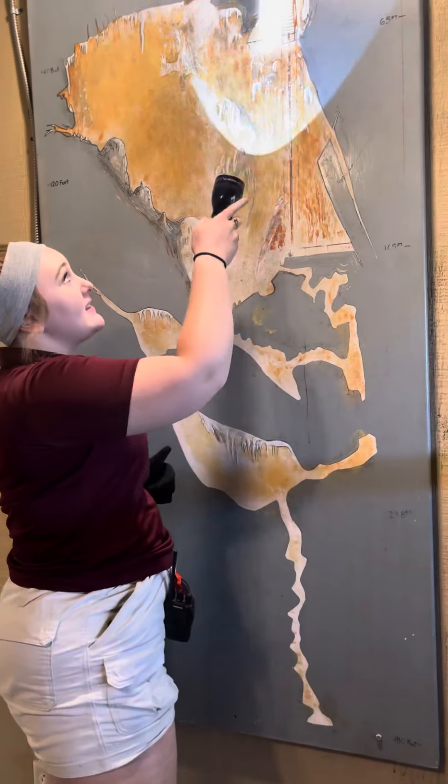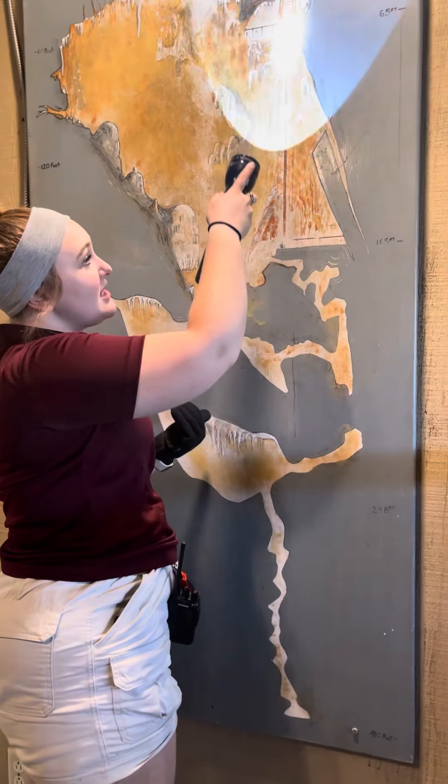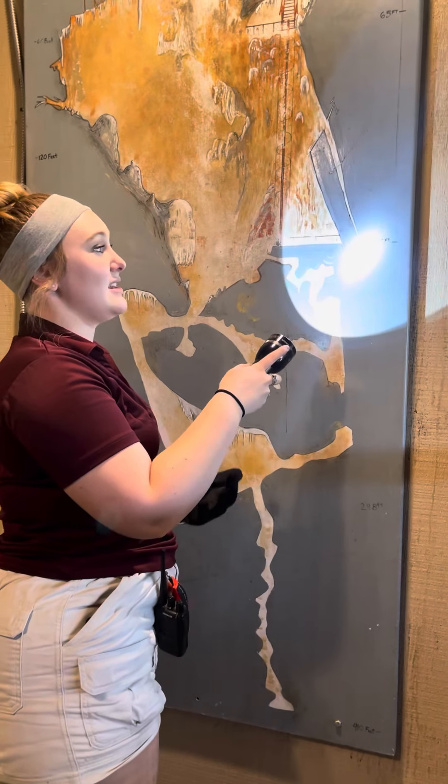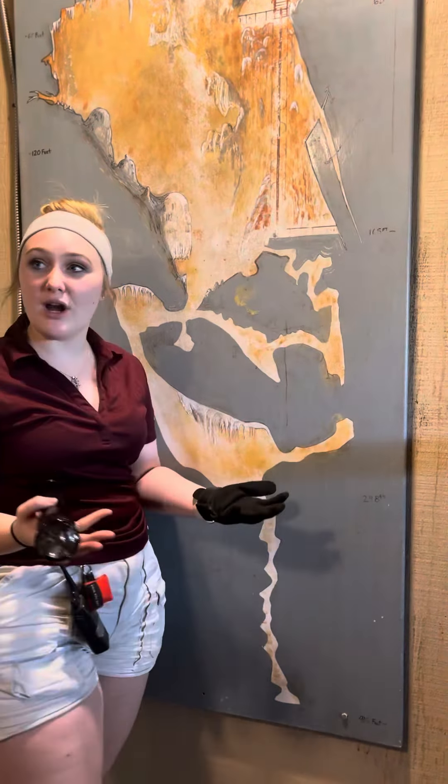We will not be stopping at the 65-foot platform. We're going to be continuing down the spiral staircase until we get to 165 feet — that is where I'll be continuing our tour.